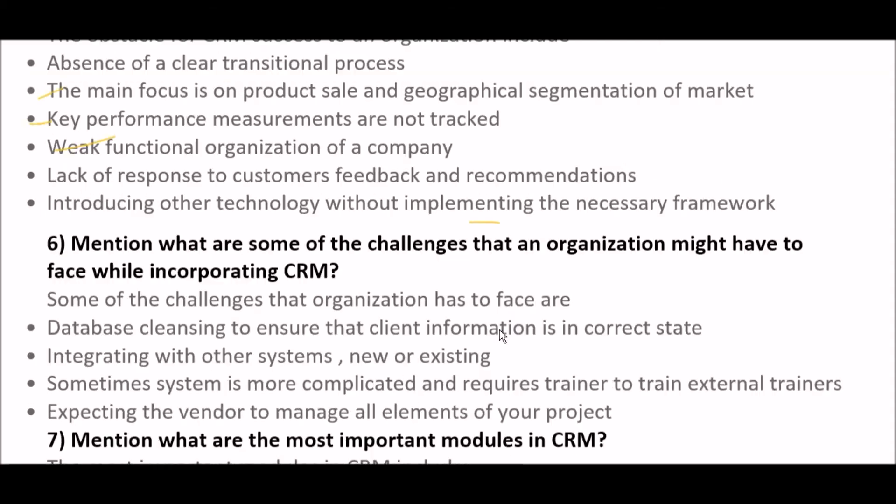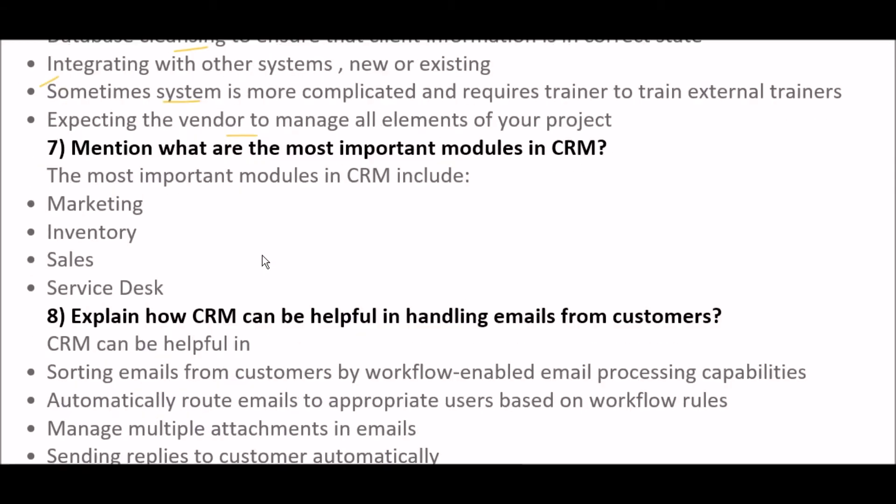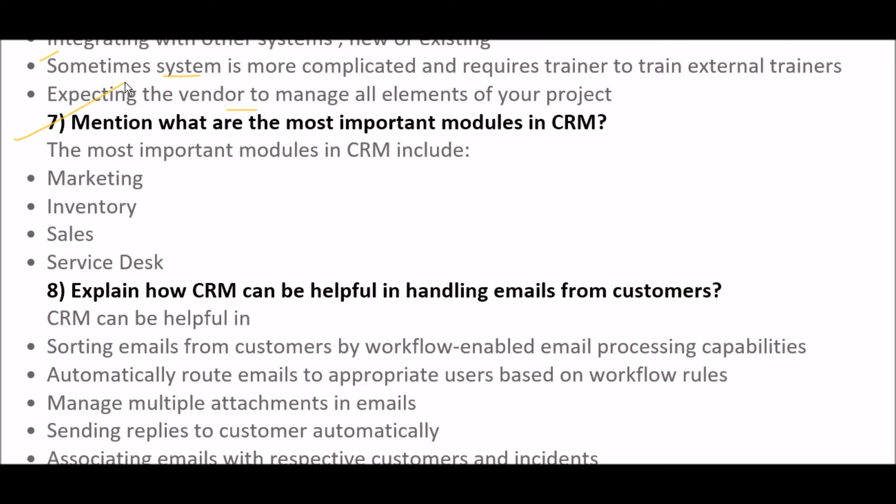The next question is: mention what are some of the challenges that an organization might face while incorporating CRM. Some challenges include: first, database cleansing to ensure that client information is in the correct state; second, integrating with other systems, whether new or existing; third, sometimes the system is more complicated and requires external trainers to train users; and fourth, expecting the vendor to manage all elements of your project.